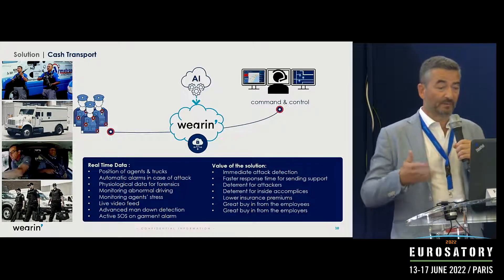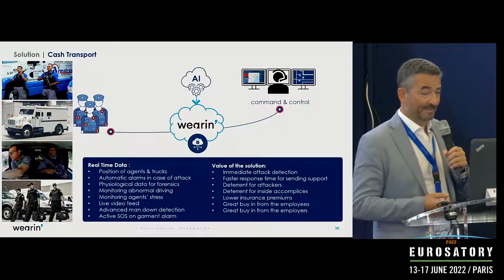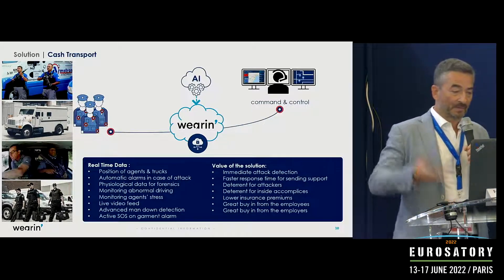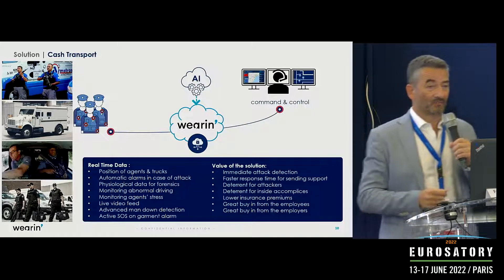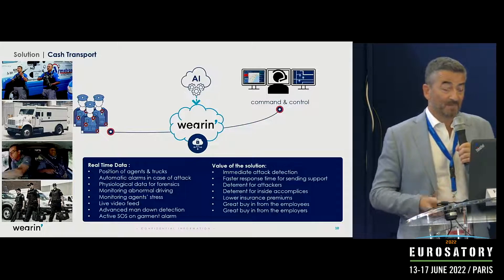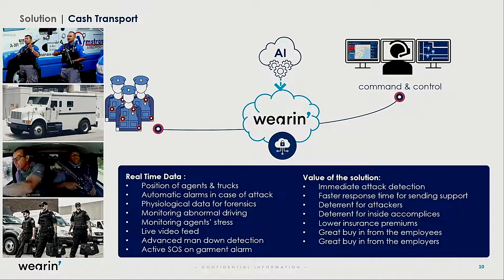We also solve another problem: in many cases when there is a truck attack, one of the drivers is an accomplice. Because all the data we gather are stored, it can be used in forensic investigations — going back to the measurements to understand if something was wrong with one of the people in the truck, perhaps showing elevated stress or fear five or ten minutes before the attack. Cash transport companies are very happy with this solution; most transporters welcome it because they believe it will deter potential rotten apples in the company.